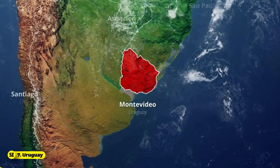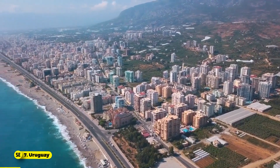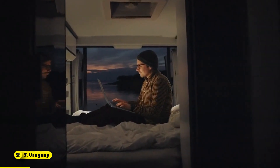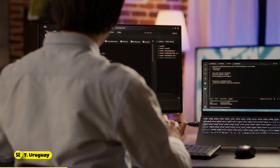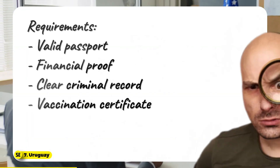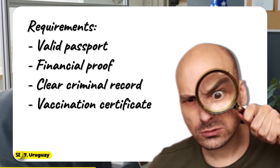Number 7: Uruguay. Located in South America, Uruguay is known for its stable economy and high quality of life, and now offers a digital nomad visa for remote workers. This visa is available through an online application process and allows remote employees or self-employed individuals to live and work in Uruguay. To apply, you'll need a valid passport, financial proof, a clean criminal record, and a vaccination certificate.